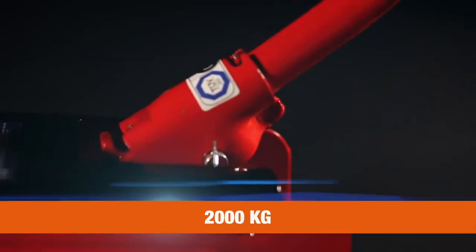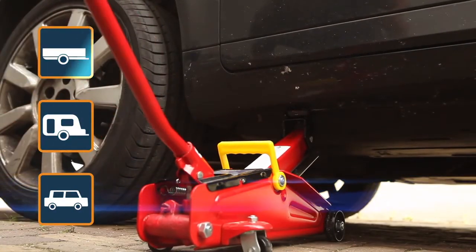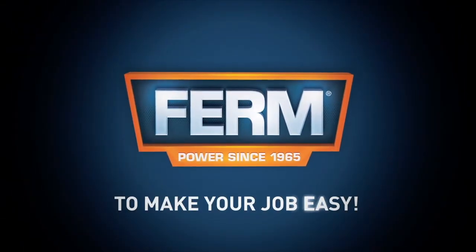The Power Trolley Jack can lift objects up to 2000kg, ideal for lifting heavy objects like cars, caravans, and trailers, including a heavy duty storage case for easy transportation. FERM — to make your job easy.